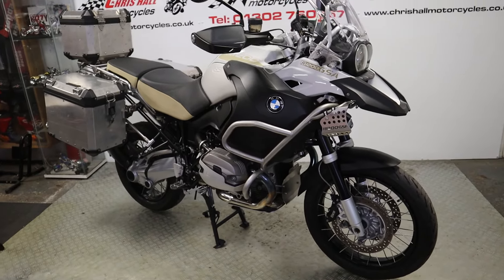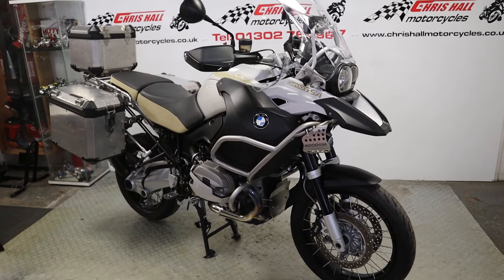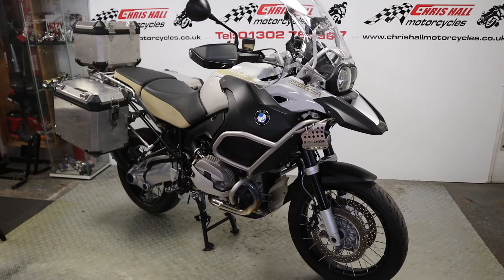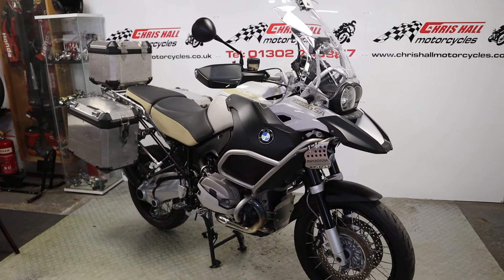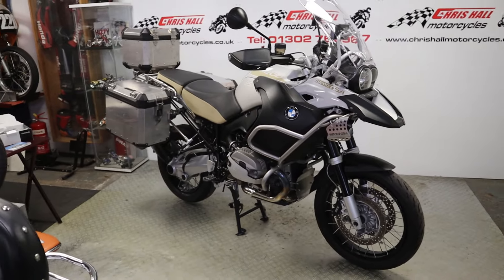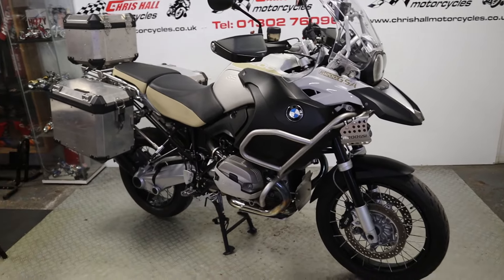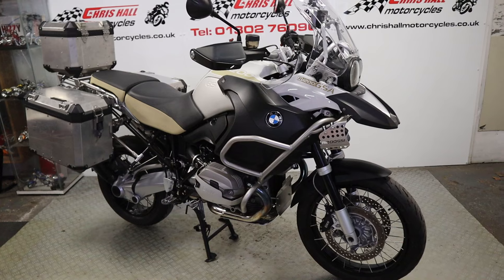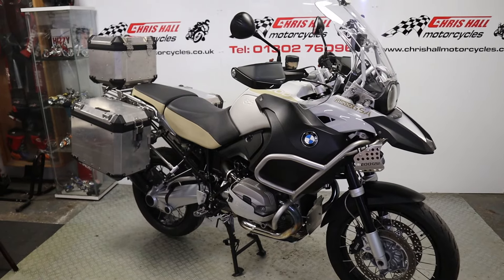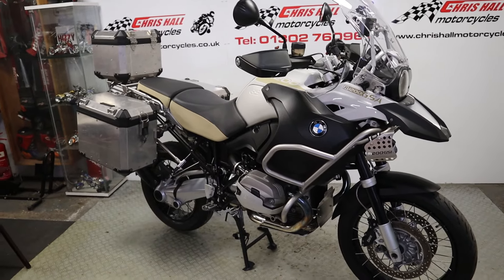Hello there folks and welcome to Chris Hall Motorcycles in Doncaster and welcome to our channel. I've got one bike for you today — if you haven't seen just before this, we did a full walk-around, watch that as well. What I've got for you today — this is the 2012 BMW R1200 GSA, needs little or no introduction. This is the iconic adventure bike, the legend.